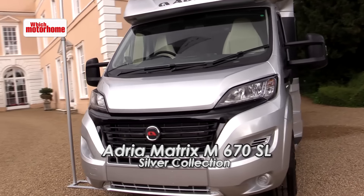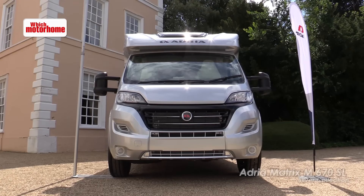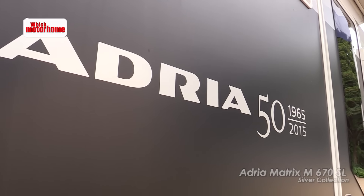Celebrating Adria's 50 years from 1965 onwards is their new Silver Collection model. It's not a limited edition but you do get a lot of extra kit on a Matrix SL. Let's see what you get for your money.